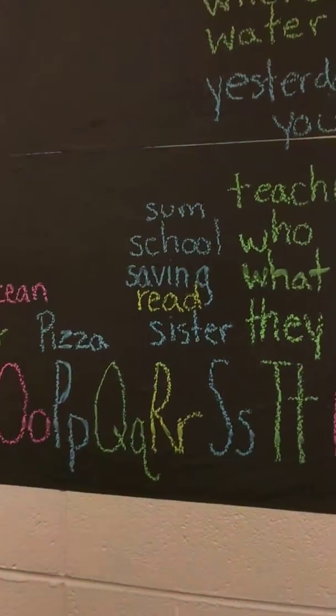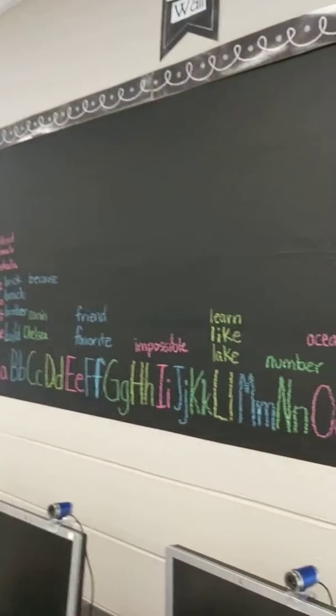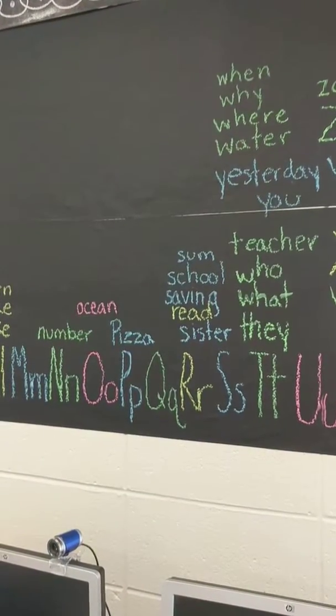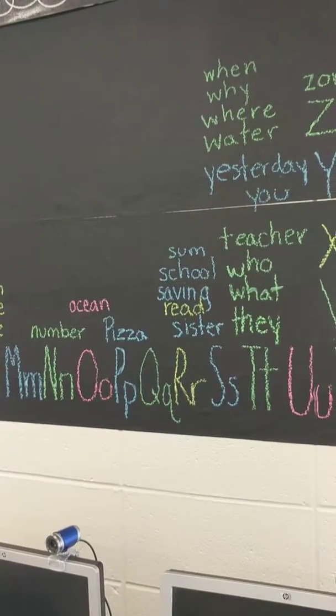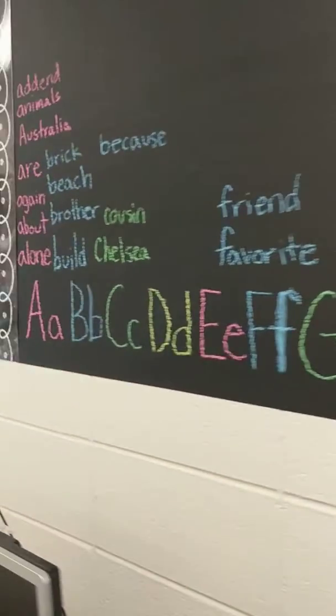Passwords for student apps and websites, and then a growing word wall which is on chalkboard paper vinyl — it's sticky. It's a growing word wall that I can add to throughout the year.